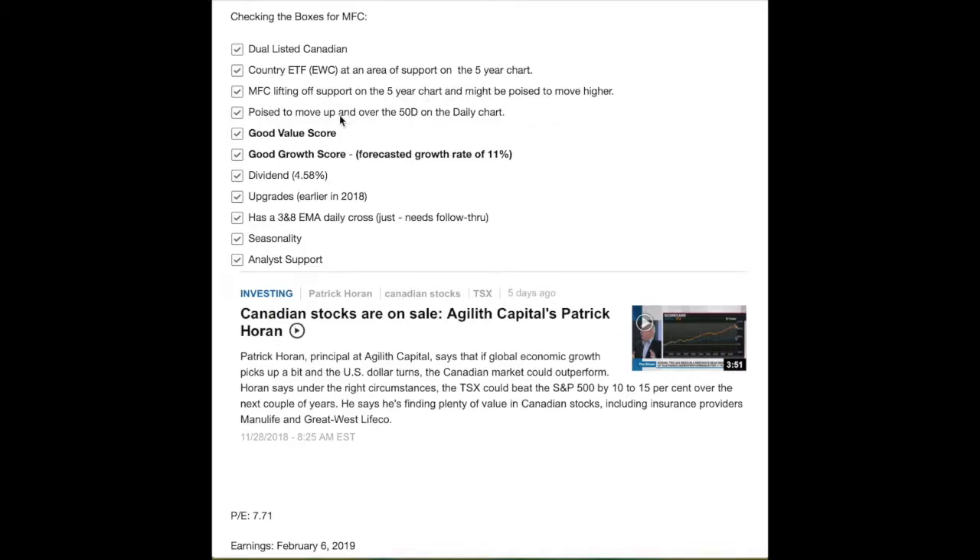Manulife looks poised to take the 50-day moving average on the daily chart in the next couple of days, should the markets remain strong. Manulife has a good value score and a good growth score, with a forecasted earnings growth rate going forward of 11% and a current dividend yield of 4.58%. It had several upgrades earlier in the year — you can go check FinViz for that. It has a 3 and 8 EMA cross already emerging — this is my trigger — but it is just emerging and needs more follow-through. I want to see a strong daily candle in the next couple of days before really validating that 3 and 8 cross.